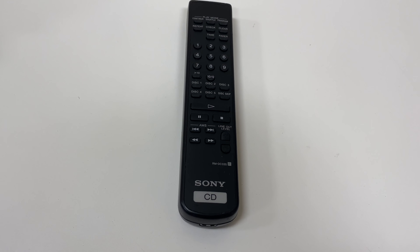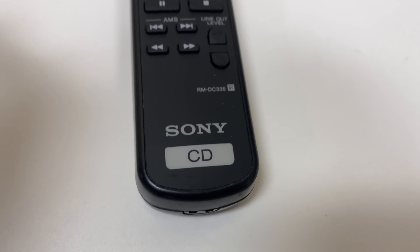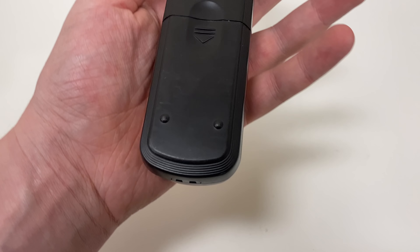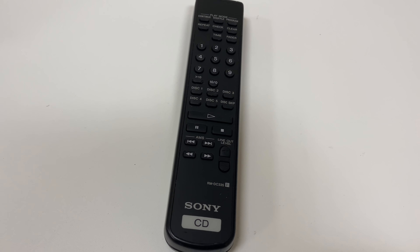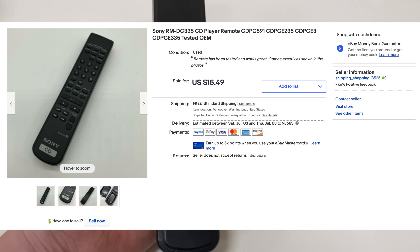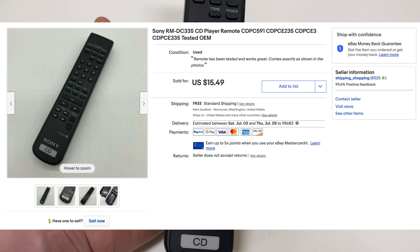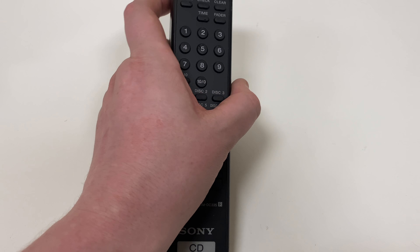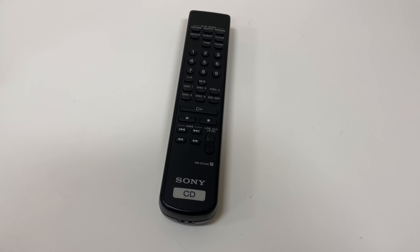Next up is another remote — a Sony CD remote, different model from the one I sold in the last video. This one sold for $15.49 with free shipping; it's only going to cost about $3.50 to ship. Just like the other remote, I can't remember if it was from the outlet or a regular Goodwill, but it would have been about a nickel at the outlet or anywhere from 99 cents to $2.99 at a regular Goodwill.